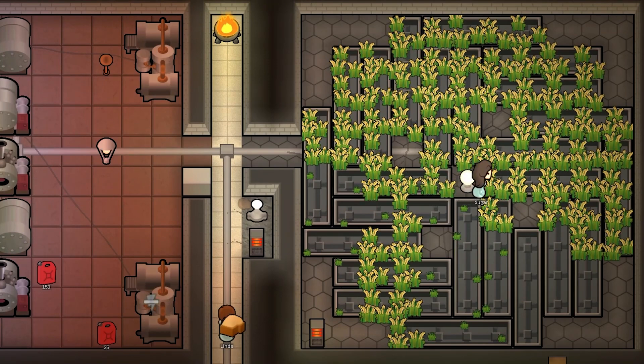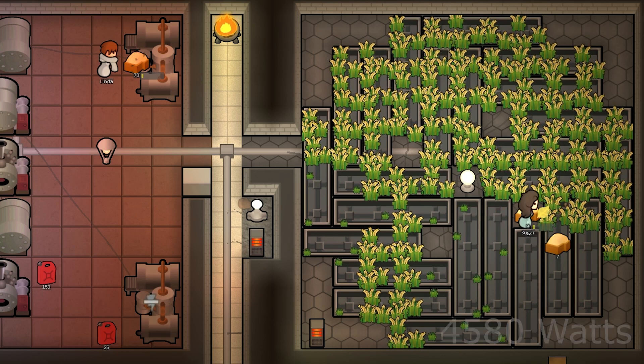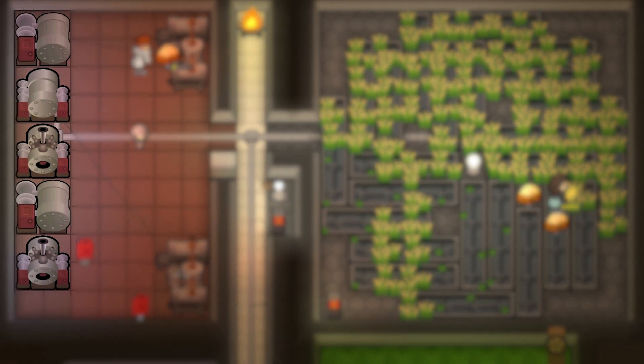Each sunlamp can power up to 24 hydroponic basins at once. The power usage for all of this comes out to 4,580 watts, which would require 5 chem fuel generators to keep running.